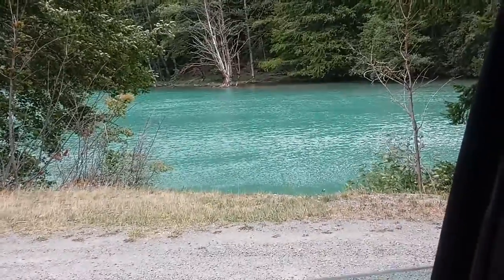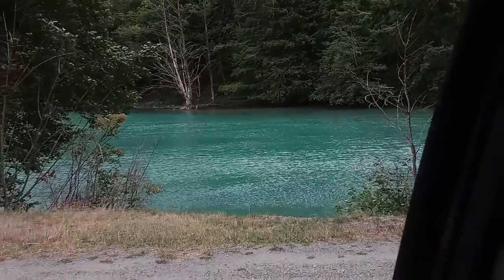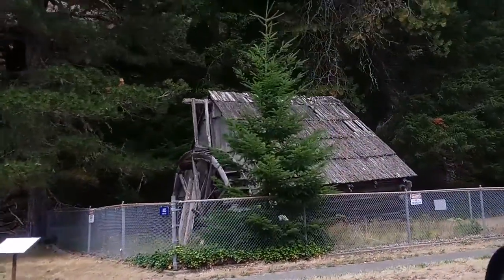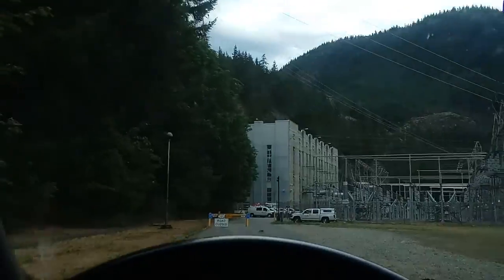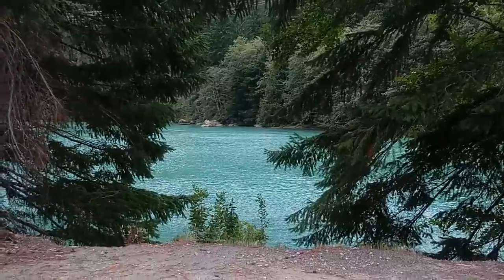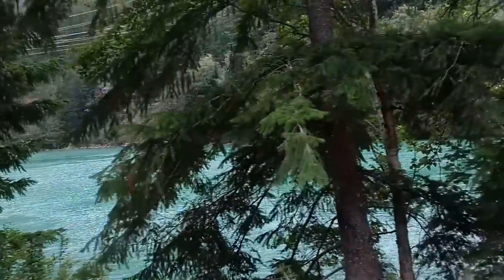The color of the water here is just unbeatable. It's like an aqua. And an old thingamajig. All of this is below the hydroelectric power plant. If I didn't know better, I'd think it's like colored water — like Disneyland or something.